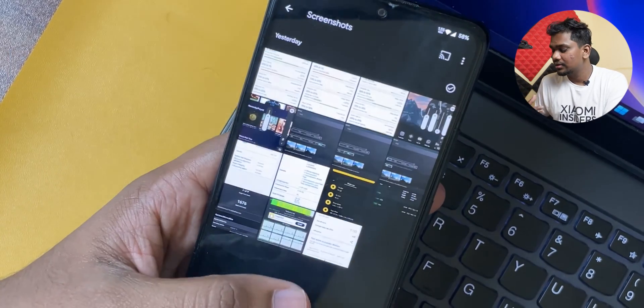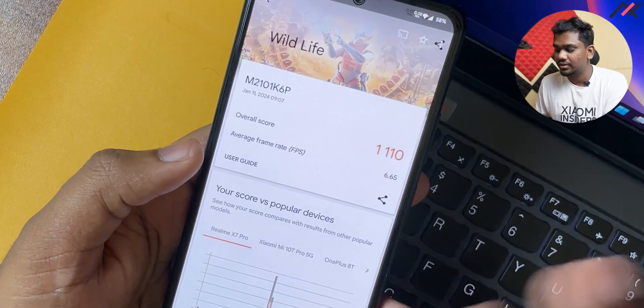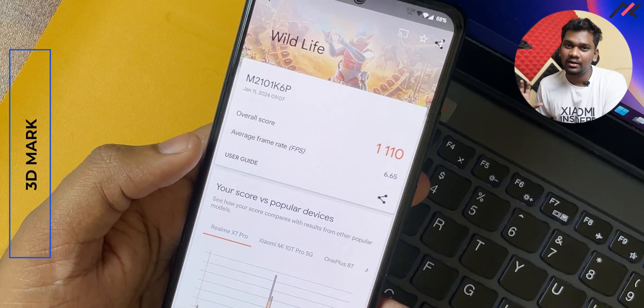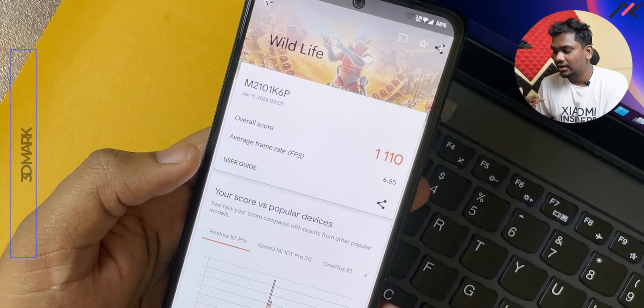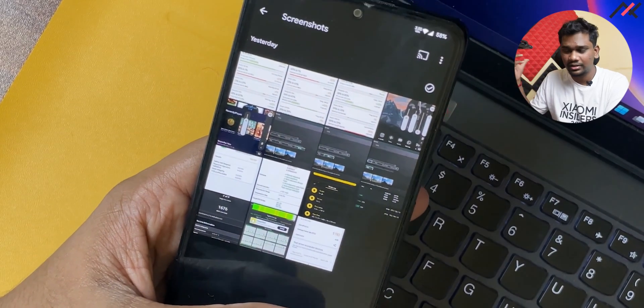I also ran Geekbench 6 — the single-core performance is 739 and multi-core is 1676. These are the common numbers for this device. For 3DMark, the score is also great — I was getting around 1110 and a 6.65 frame rate, which is normal like every other custom ROM.